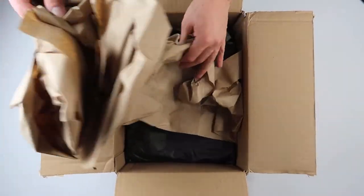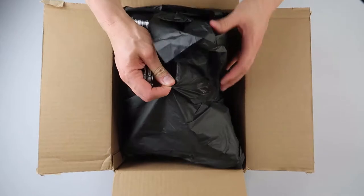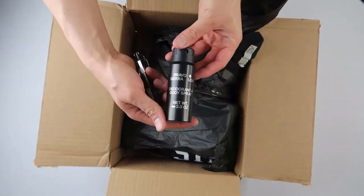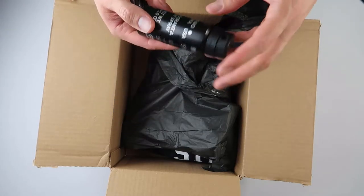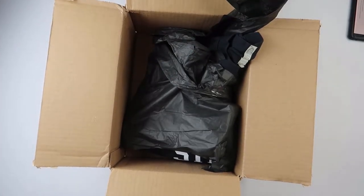They let me keep the spray so I'm going to give that away to one of my buddies. Let's get right into it — nicely packaged. This is the little deodorant spray, Bravo Sierra, two ounces. It's nice, like a sandalwood smell. It's supposed to be an odor-destroying scent — all-day odor neutralizing technology.